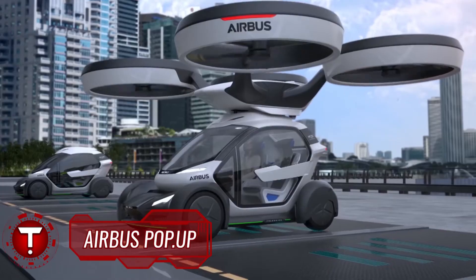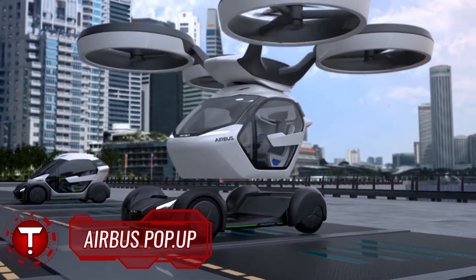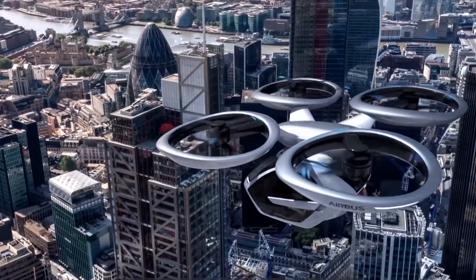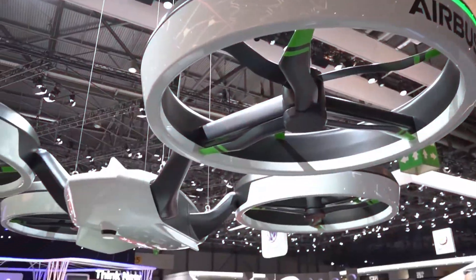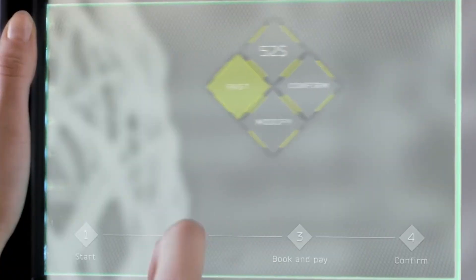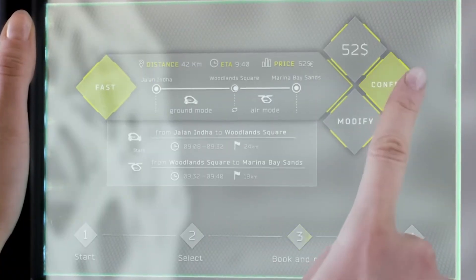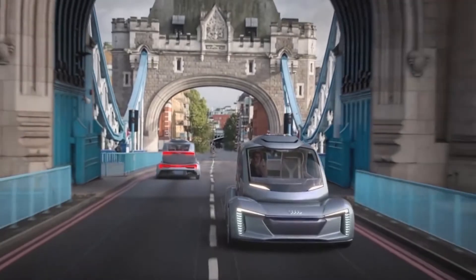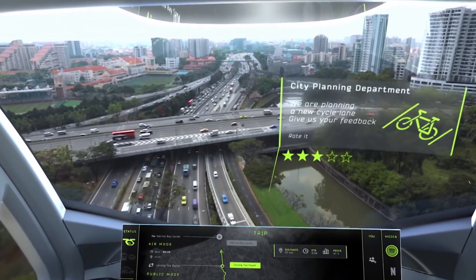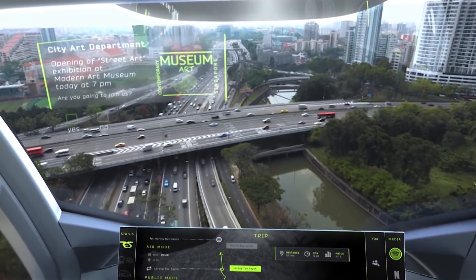The Airbus Pop-Up concept is the result of ItalDesign and Airbus working together on how to address the mobility challenges our societies face. The Airbus Pop-Up is a taxi service with a difference — passengers will be able to book a pop-up cab via an app, and depending on user location, destination, traffic congestion, and other factors, will be sent either a car or a flying vehicle to pick them up.